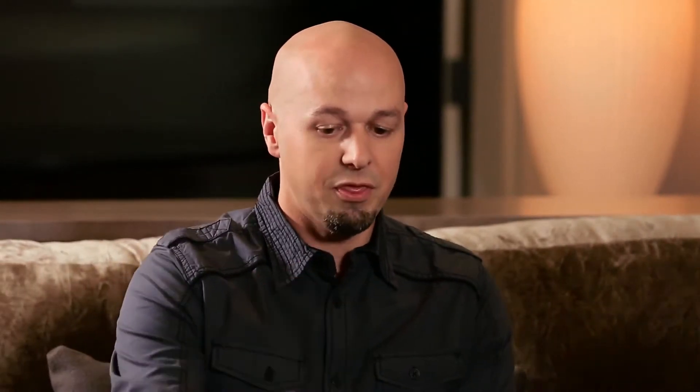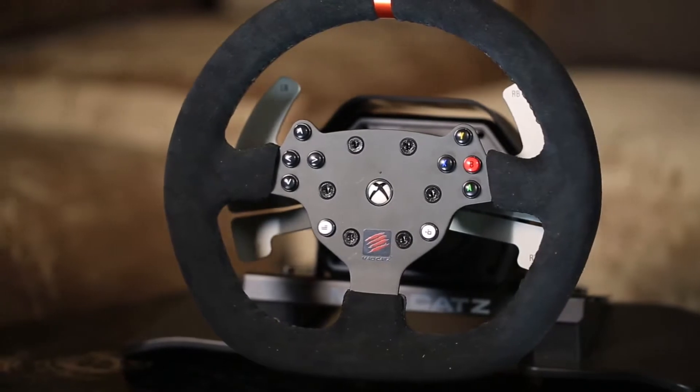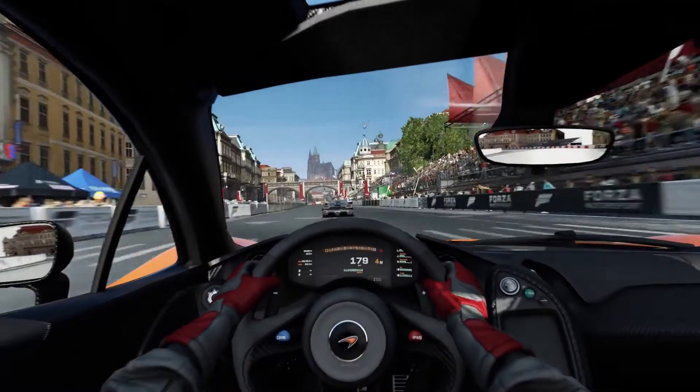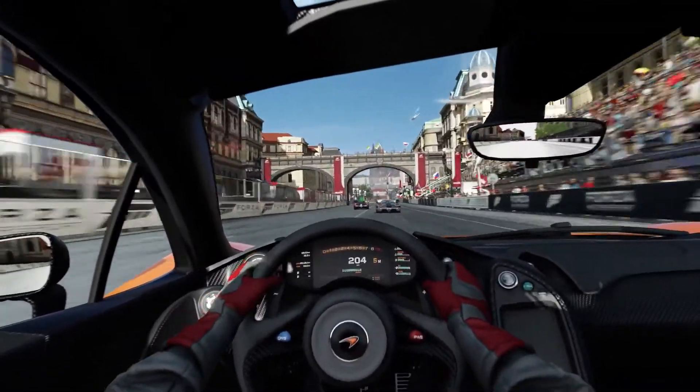In addition, going back to that modularity point, additional components can be added over time. So think about on your racing wheel — you can add things like different shifter configurations, different pedal types, and things like gauges. So think about your RPM gauge or your speedometer or things like that.